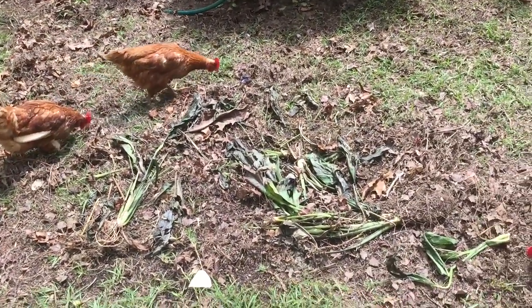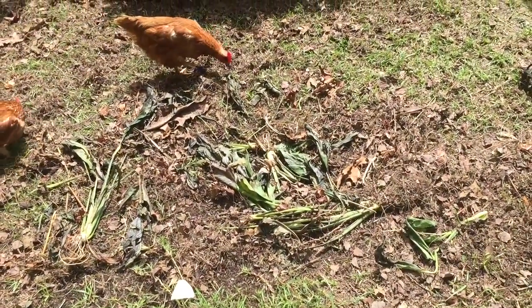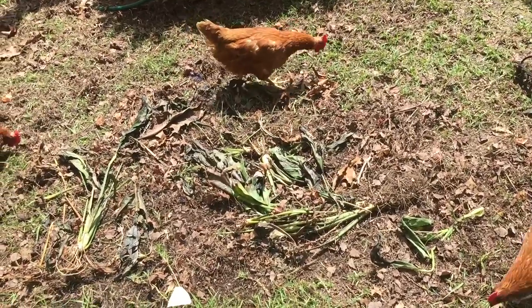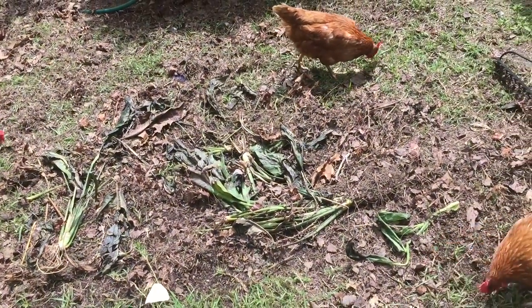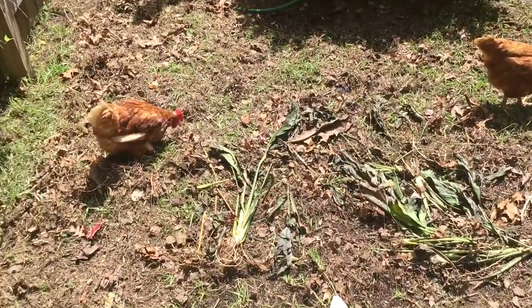So before I restart the compost, I'm going to use the same area but I'm going to get some more pallets and make an enclosure with the pallets, then put some chicken wire over the top so the chickens can't get in and we can actually get a compost pile started.